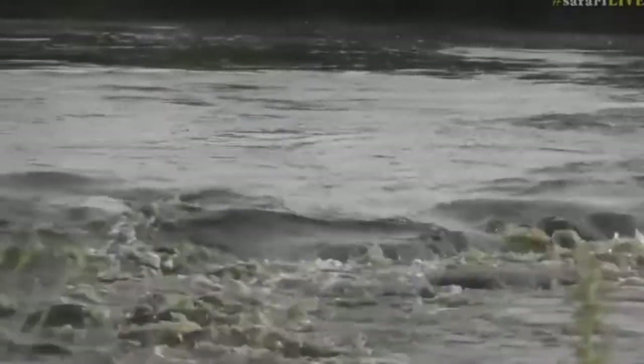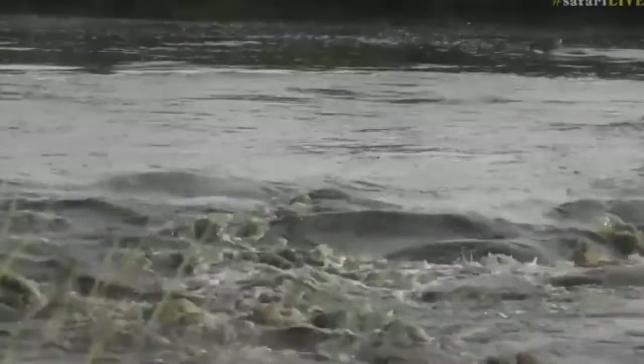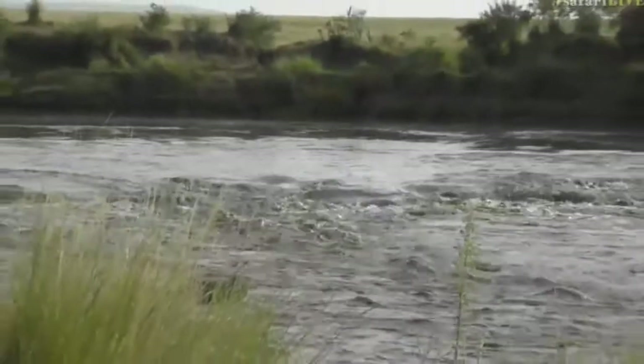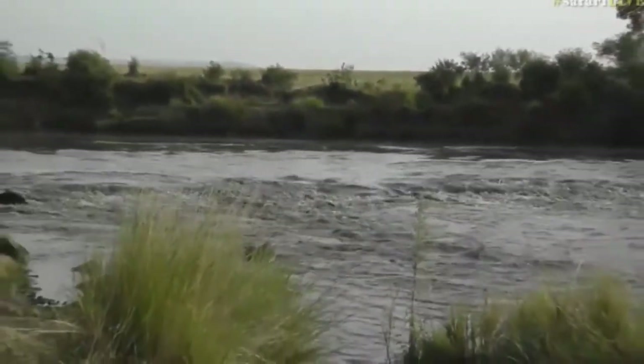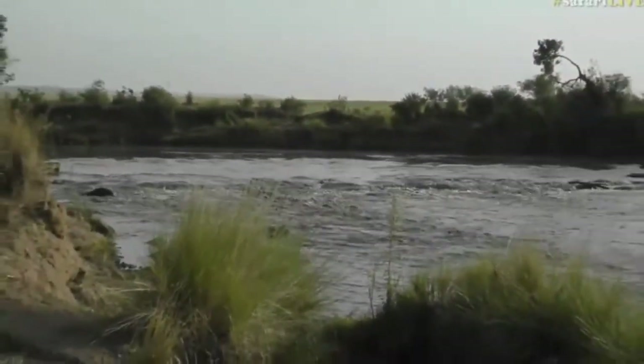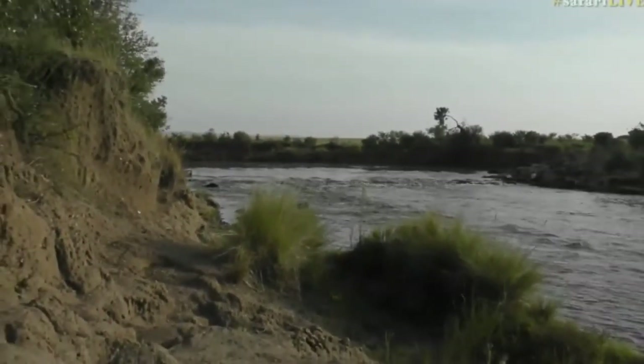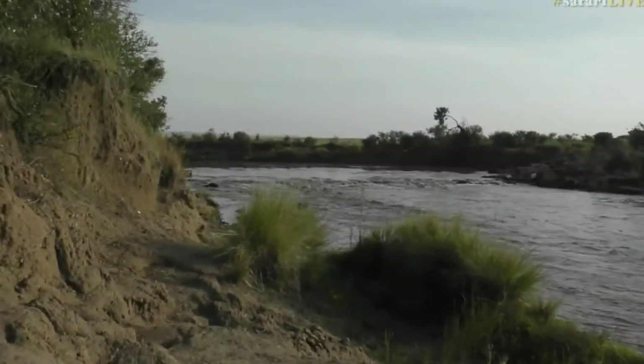We're going to leave you now and will come back to check these river crossings periodically during the course of the morning. With any luck, we'll actually have a wildebeest, zebra, or Thomson's gazelle coming down to have a swim. In the meantime, let us head back down to South Africa to a hyena den, which seems to be sadly lacking in residents.